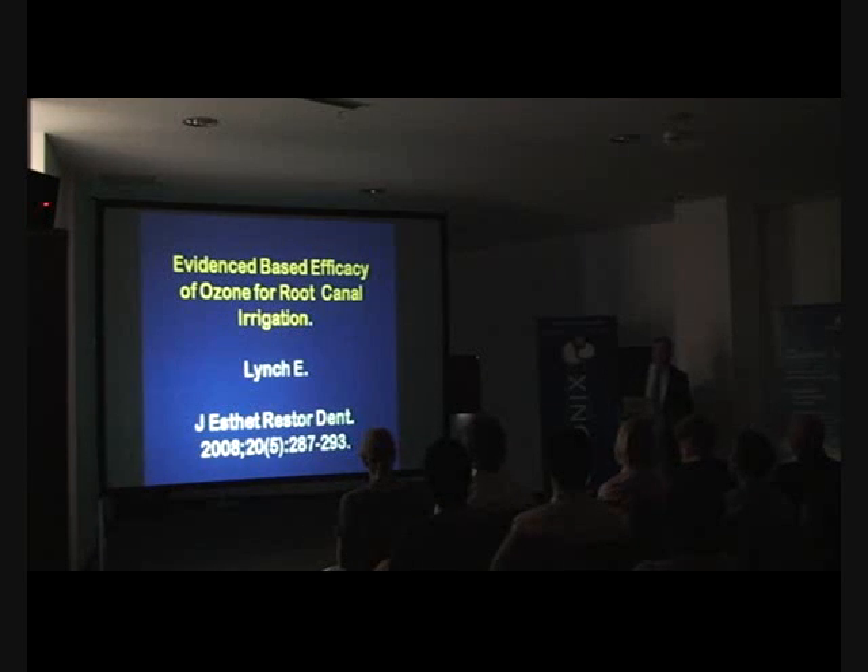Also two months earlier, in 2008, you can look up the paper called Evidence-Based Efficacy of Ozone for Dental Caries Treatment, which is a separate paper and reviews all the literature with respect to caries as well. It's also in the Journal of Aesthetic and Restorative Dentistry in 2008. You can download those — I think they're free — from Medline.